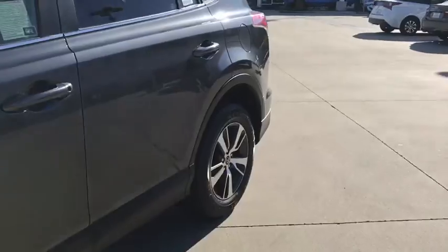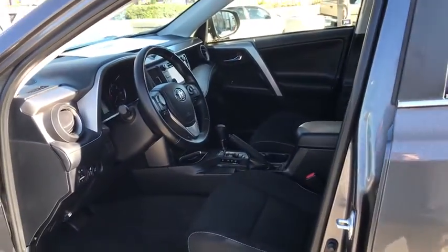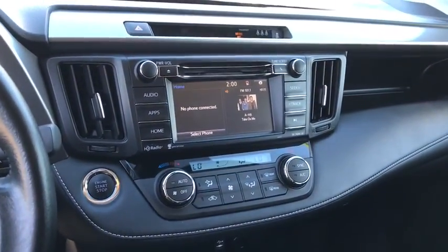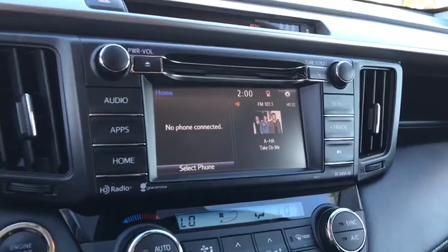These are just some of the great options this vehicle comes with: sun/moonroof, keyless entry, adaptive cruise control, fog lamps, heated mirrors, lane keeping assist, backup camera, electronic stability control, steering wheel audio controls, and Bluetooth connection.